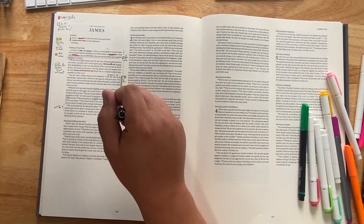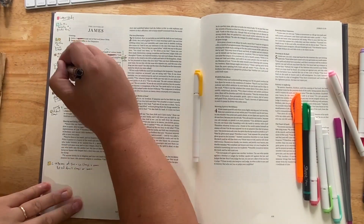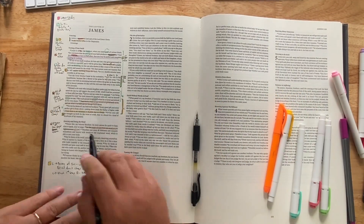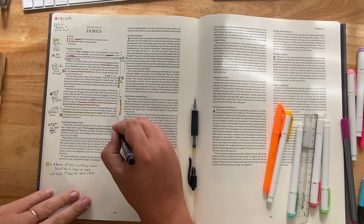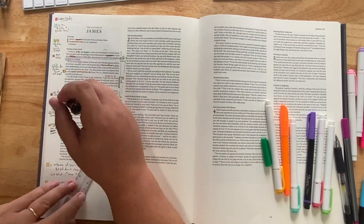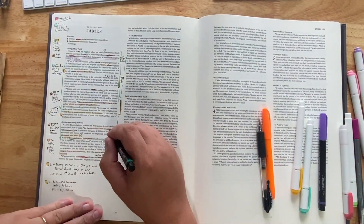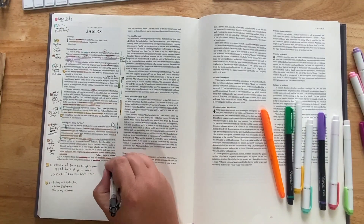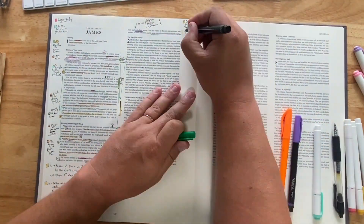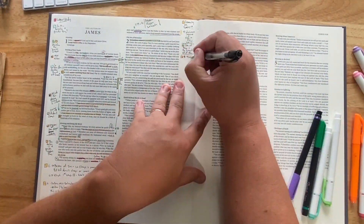I'm used to the ESV Cambridge wide margins — some people call it the Eagle, but I buy it in hardback so it's not really the Eagle. Maybe we can call it the Turkey Vulture, because it's pretty solid. For me, really, the margins weren't big enough for the way that I write. It's also a double column layout, which I don't care about, but the two columns were spaced together so tight that it was really difficult for me to do some of the stuff that I do.